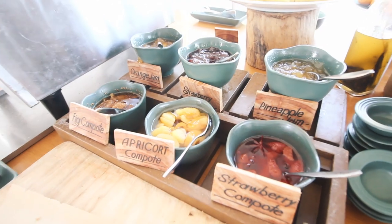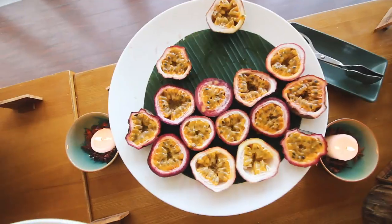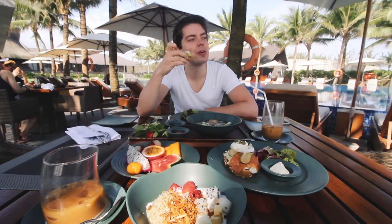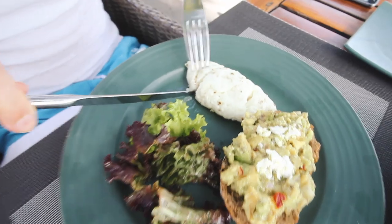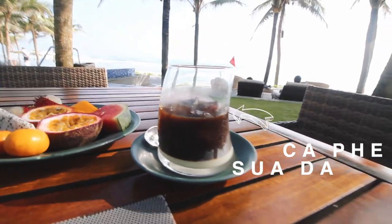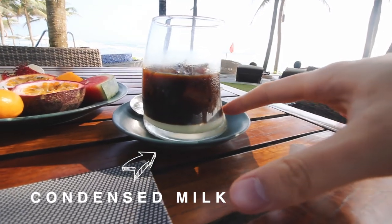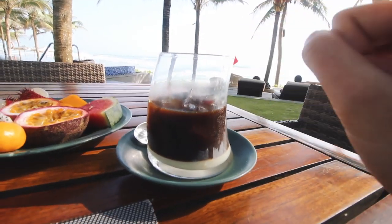We just got out of our private villa and we're heading to breakfast by the sea. This here is a Vietnamese coffee, which has condensed milk — you can see it right here — and it's like a black coffee on top with ice. Coffees are usually served with ice in Vietnam.